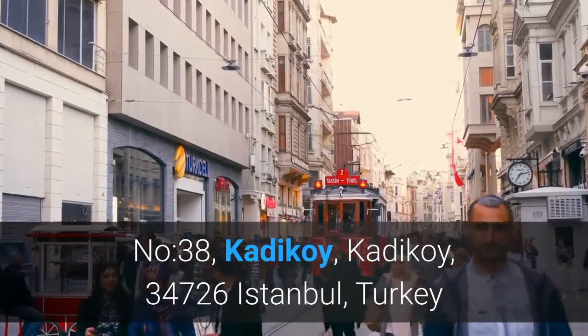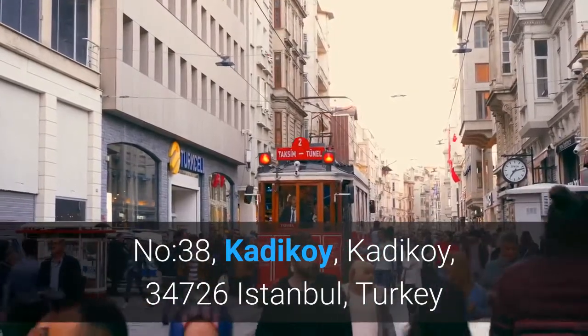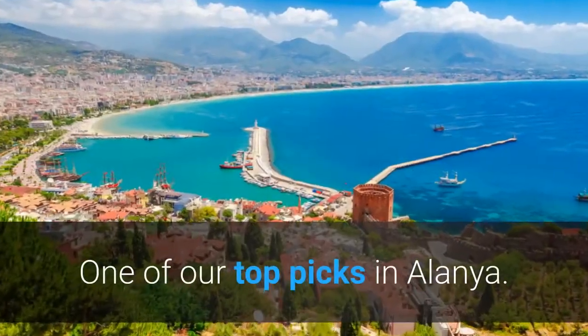Number 38, Kadikoy, 34726 Istanbul, Turkey. Number 8. Elite Marine Residence Apartment — one of our top picks in Alanya.